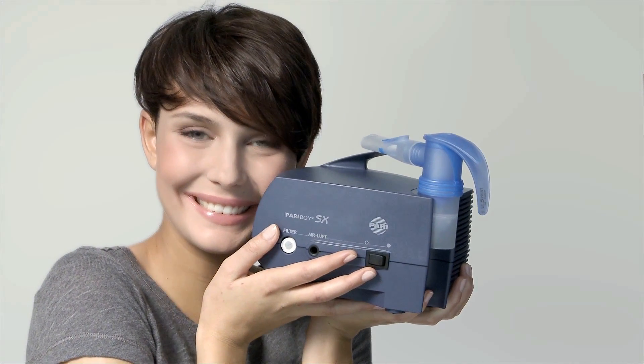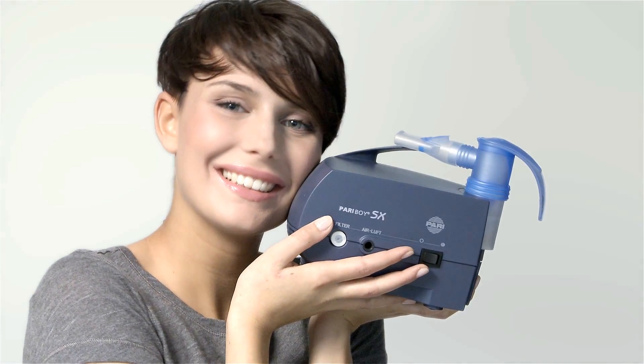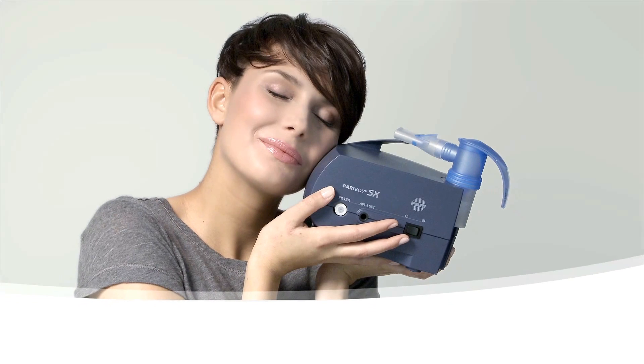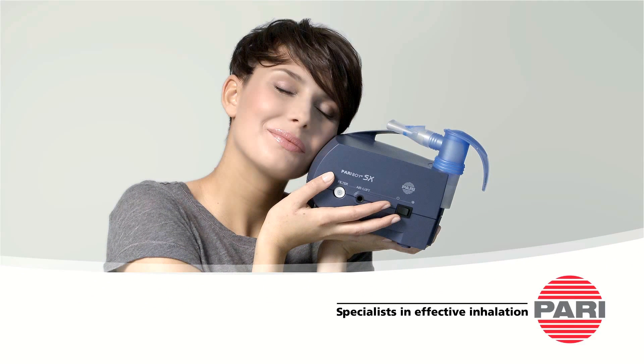At last, breathing space for other things. Pariboy SX. Pari inhalation devices have been helping people with respiratory tract diseases to breathe more freely for over 40 years.